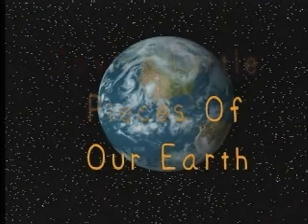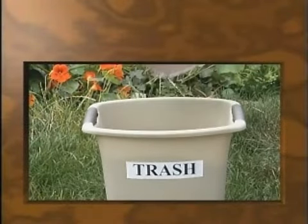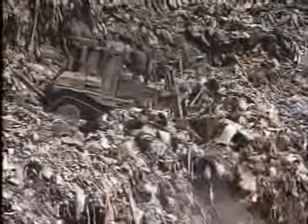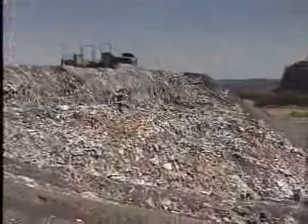Whenever something is thrown away, it's like throwing away a piece of the earth. Think about all the pieces of the earth you use every day. The earth has only so many resources to provide its inhabitants. Our current rates of consumption are exceeding the earth's ability to regenerate many natural resources.